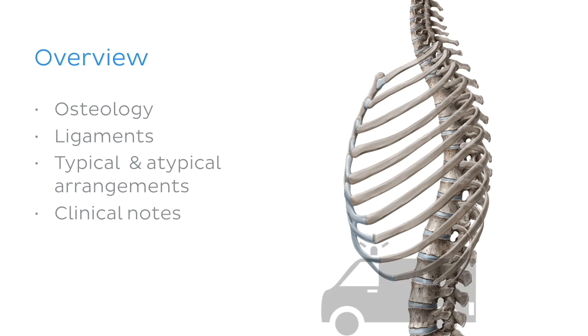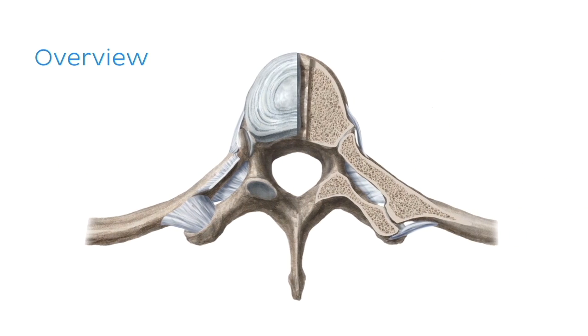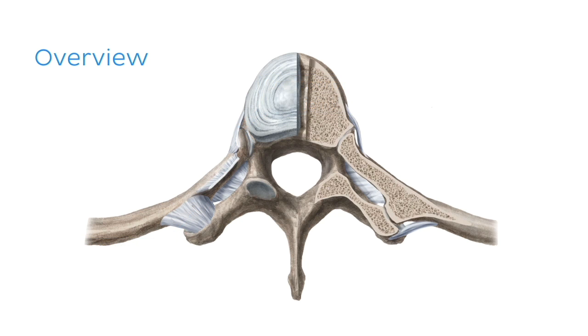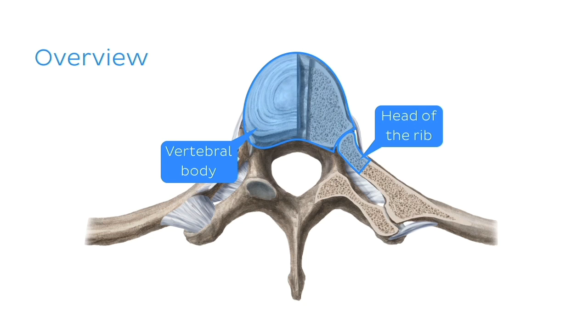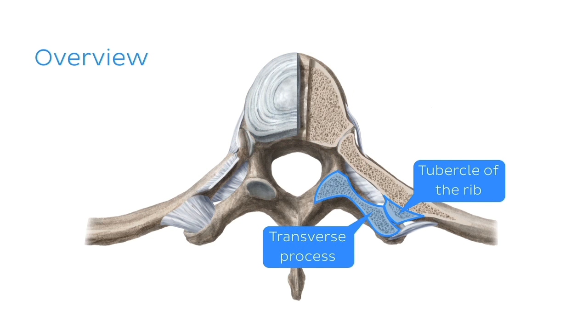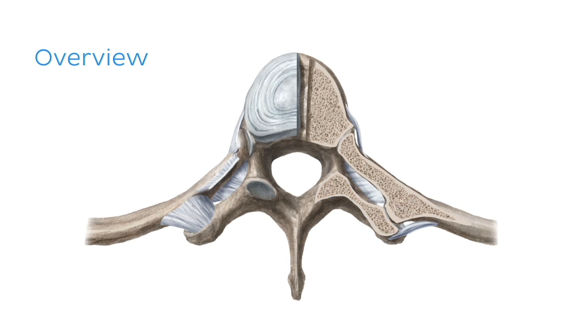And finally, we'll finish up with some clinical points on the costovertebral joints. Before we start, let's have a quick look at this illustration to introduce ourselves to these joints — and I do say joints, because there are actually two joints that are formed when the ribs articulate with the vertebrae. These are the joints between the vertebral body and the head of the rib here, and the joints that the tubercle of the rib makes with the transverse process of the vertebra over here. Now, don't be overwhelmed by all the terminology here; we'll be looking at these again later on, but it's worth keeping in mind at this point that there are two very separate joints that we're going to talk about.